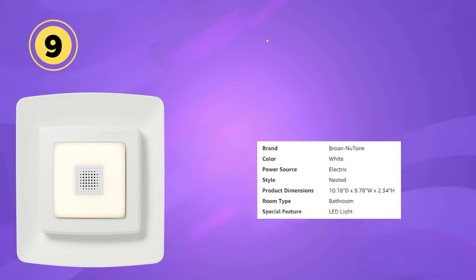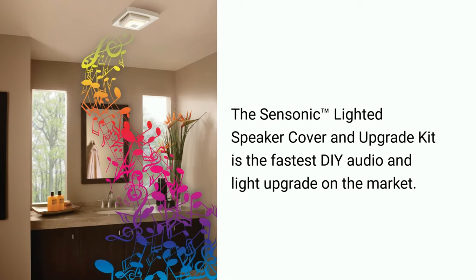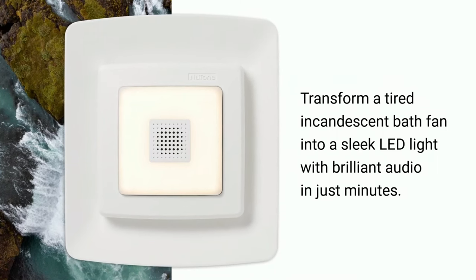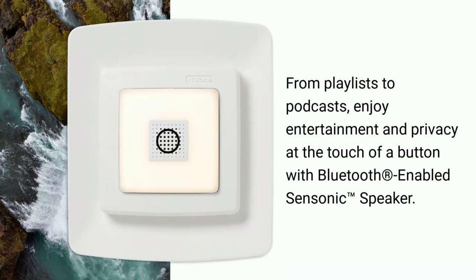The Browen Newtone Nested Bluetooth Speaker Quick Install Bathroom Exhaust Fan Grill Cover with LED Light is a cutting-edge and convenient ventilation solution for your bathroom. This innovative product combines a high-quality exhaust fan with a built-in Bluetooth speaker and LED lighting, all seamlessly integrated into one stylish white grill cover. The built-in Bluetooth speaker allows you to wirelessly connect your smart devices and play your favorite music or podcasts while in the bathroom, with impressive sound quality enhancing your overall bathroom experience.